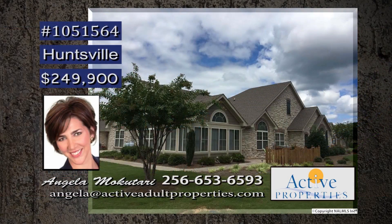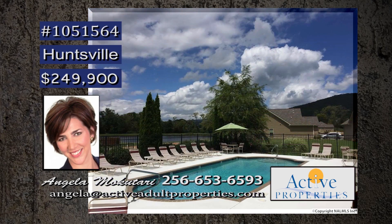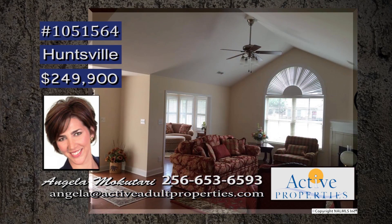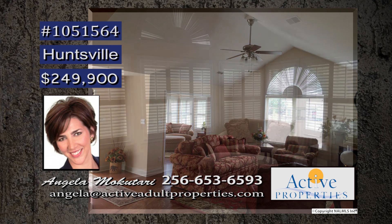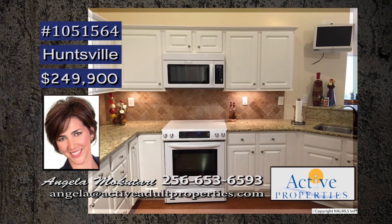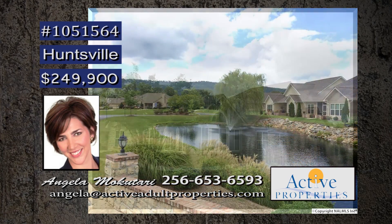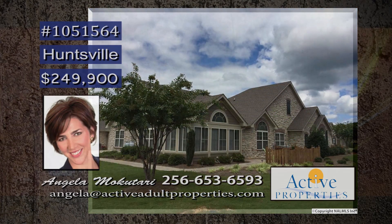Enjoy the carefree lifestyle in this maintenance-free home at the Villas at Timber's Edge, offering beautiful scenery, lakes and ponds, swimming pool and clubhouse. The home has vaulted ceilings and hardwood floors throughout. A light and spacious environment. You will want to relax in the sunroom, enjoying the views, or maybe enjoy preparing meals in the kitchen with so many amenities. And the laundry room makes the daily chore a lot easier. Call Angela for more details.